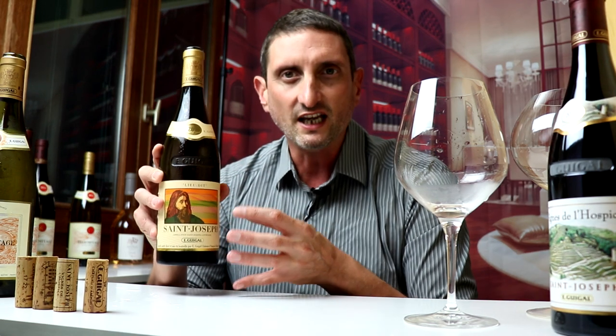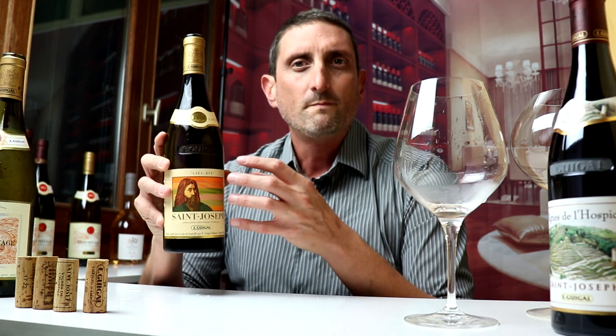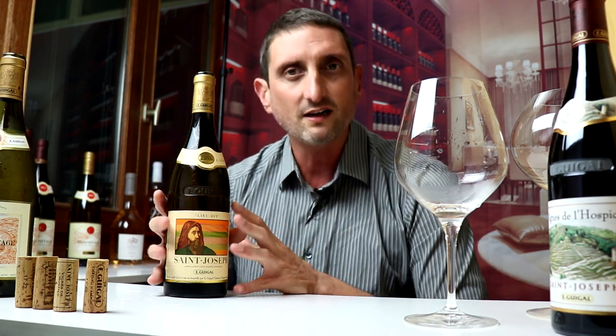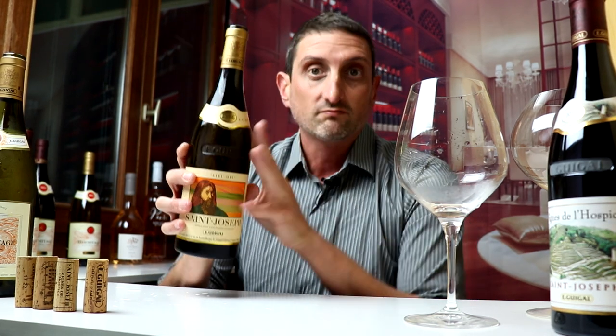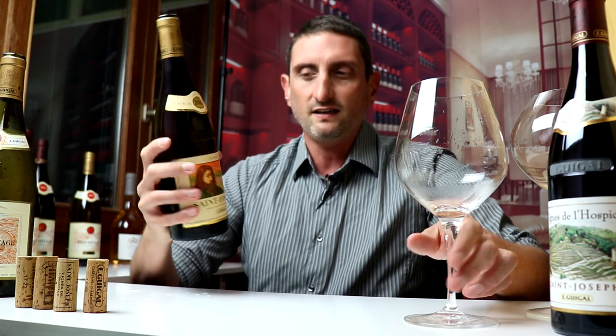This is actually the vineyard whose grapes were used to name the whole appellation of Saint Joseph. The root of Saint Joseph terroir — the original Saint Joseph terroir — is supposedly expressed and concentrated in this Lieux-Di wine.